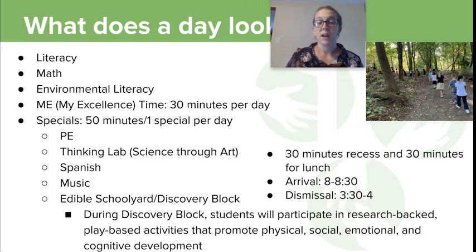We have PE class, Spanish class, music class. Thinking Lab is science through the lens of art, which is a very exciting class. And then our Edible Schoolyard is our second grade class where kiddos are in our garden, and there's a little bit of cooking that comes along with that.